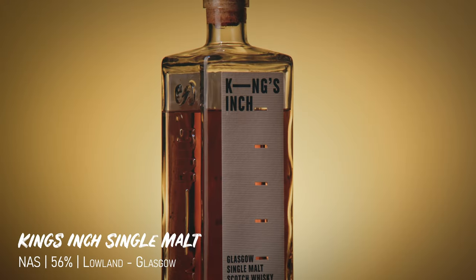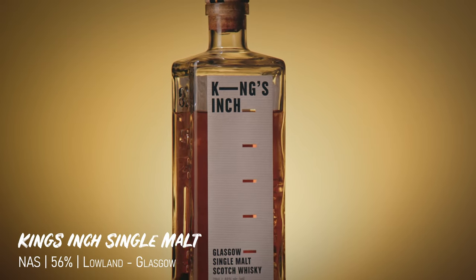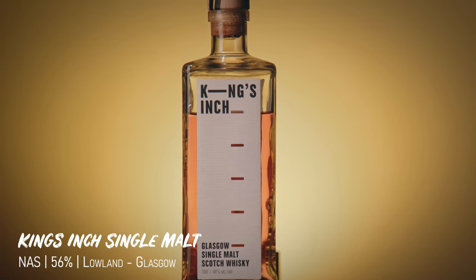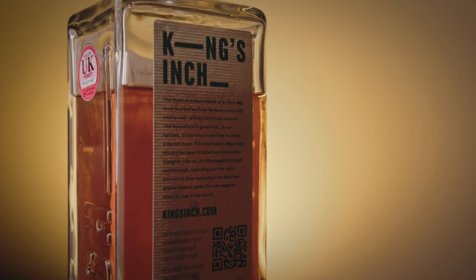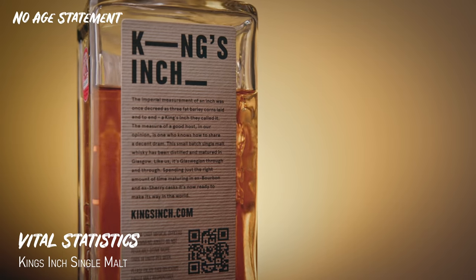This is the King's Inch Glasgow Single Malt Scotch Whisky. I'll go through the stats first because I've got some quite cool information about this one. This is a no age statement whisky, distilled by — well, we'll get to that in a minute. It's obviously called the King's Inch.